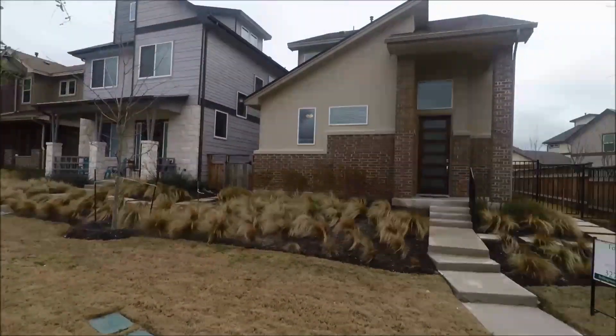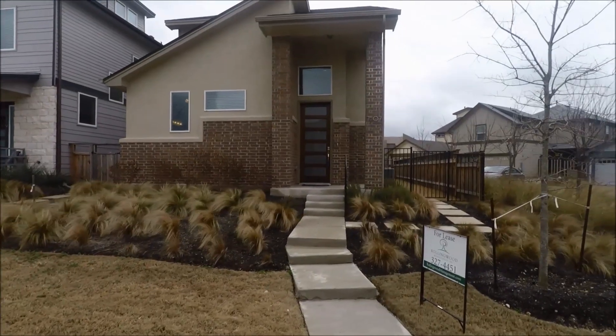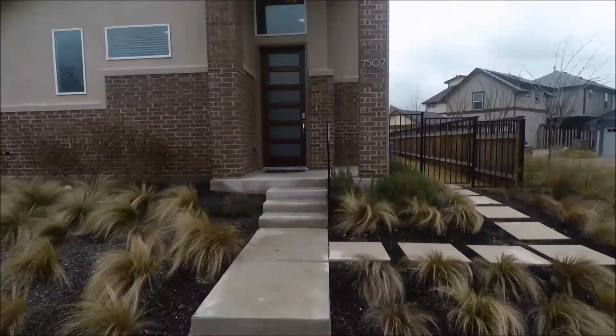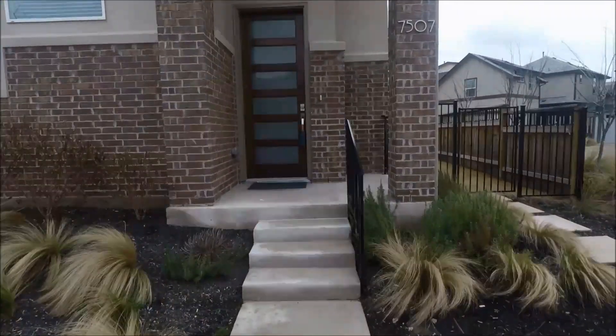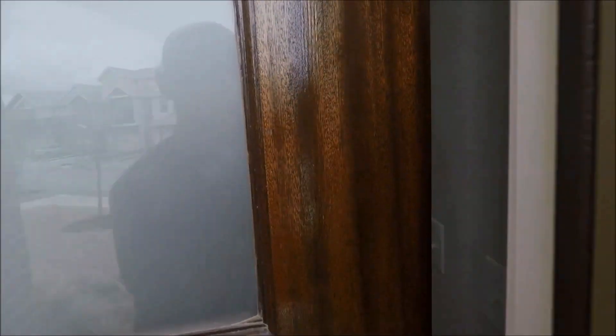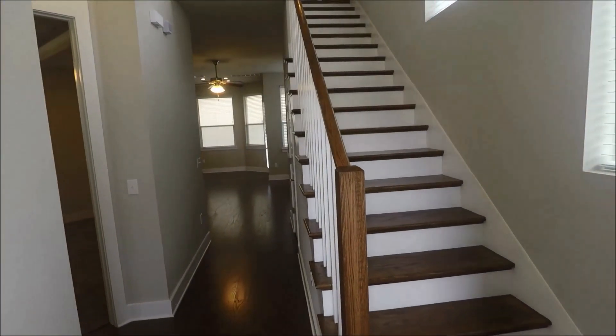We're going to head on into the home here. It is a two-story home. When you come in, the master is just on your left. It's a three-bed, two-and-a-half bath with a second floor living room and an open first floor.